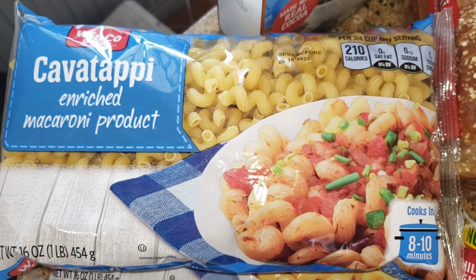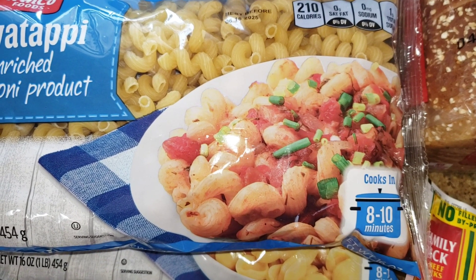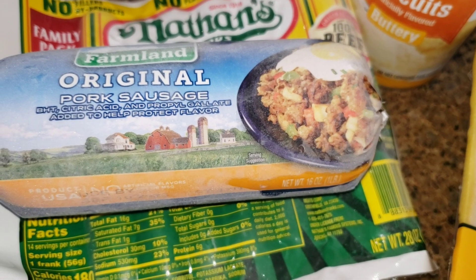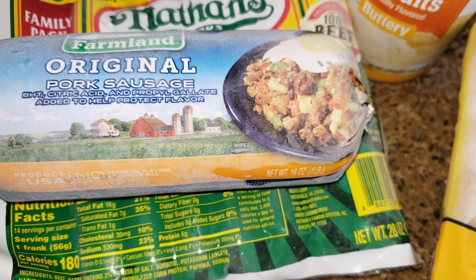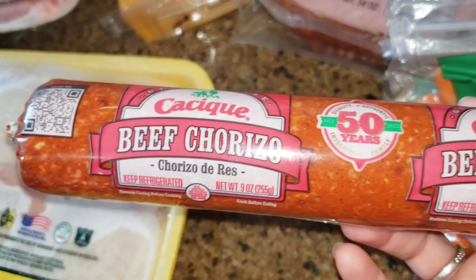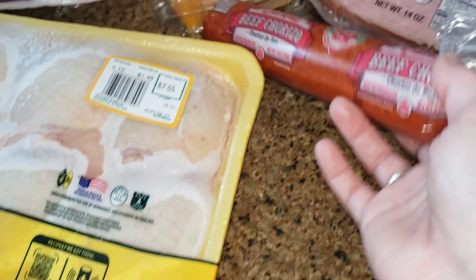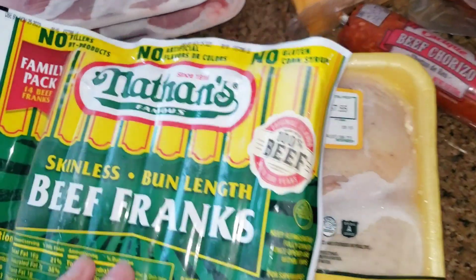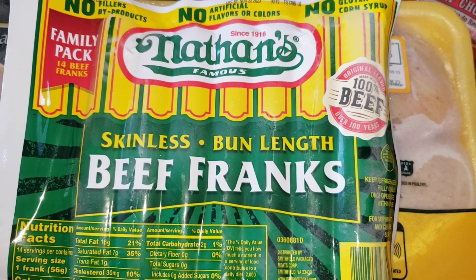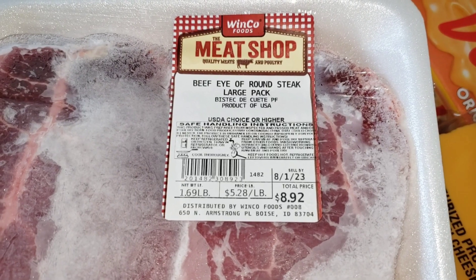We got this bag of cavatappi — I don't think we've ever gotten this before — and it was only 98 cents. Then we got two farmland sausages, we actually ate one of them, and these were $2.50 each. I really wanted to get some pinto beans and the beans were $2.32. We got some beef chorizo — this was $1.64. In my last grocery haul I talked about these and I think they raised the price since we got them last — these were $8.98.